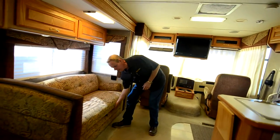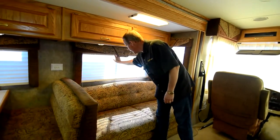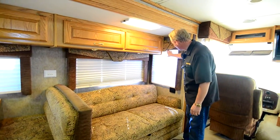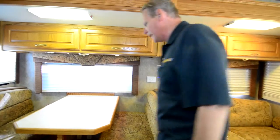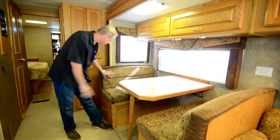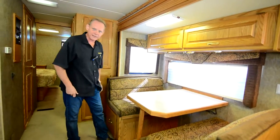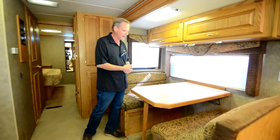Over here we have a jackknife sofa that will jackknife out and make a sleeper. We've got our day/night shades here — these are full room-darkening shades so you can pull those down and block all the light. Coming back here to the dinette, we have a booth dinette. All of the fabric on this, just like the sofa, is in perfect condition — no rips, no fading, no food stains. I would say these are a 10 on the 10 scale, both the sofa and the dinette.